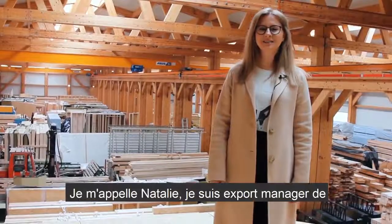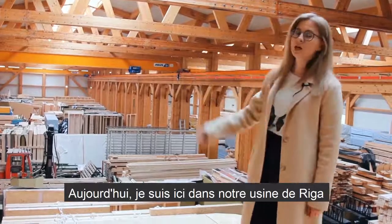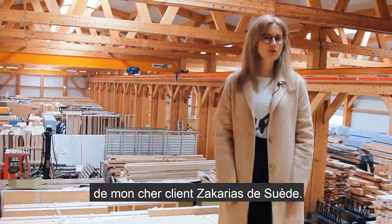Hi everyone! My name is Nathalie and I'm expert manager at Framehouse Manufacturer. Now I'm at our factory in Riga. Today I'm going to share with you some news about my dear client Zakarias from Sweden and his project.